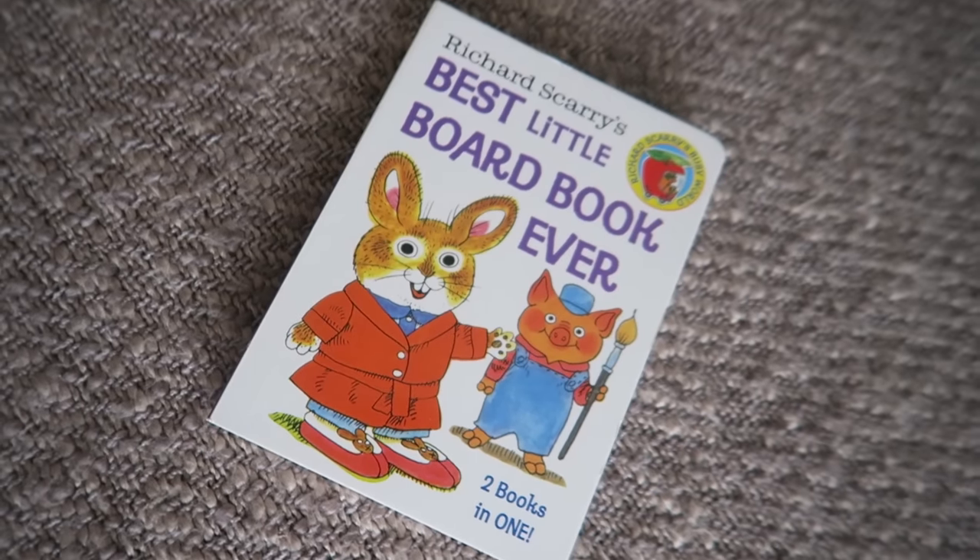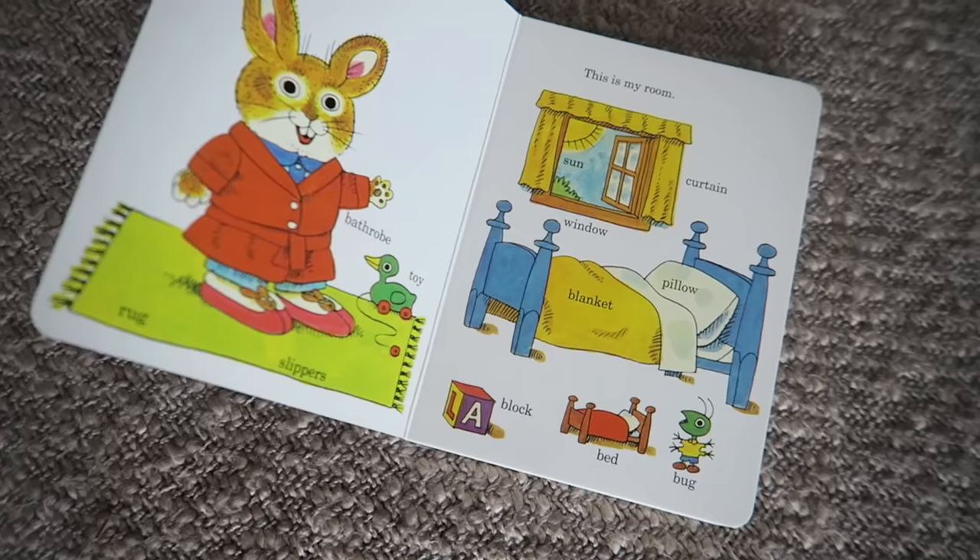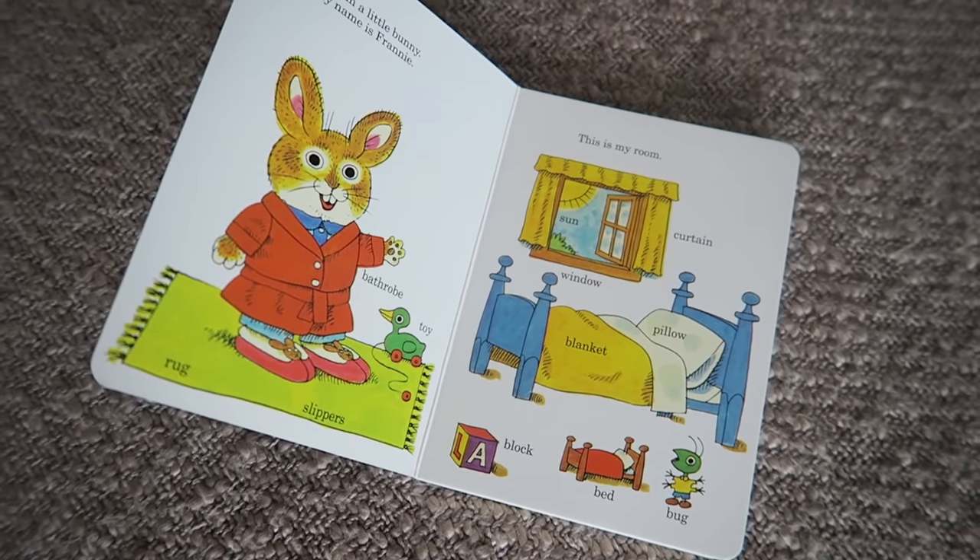Another thing in the reading material is another Richard Scarry book. My boys love Richard Scarry and I love the board books. They're very simple, they show the words next to the pictures, and it is such a great way to sit down with a toddler and read a book to them.